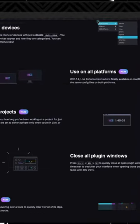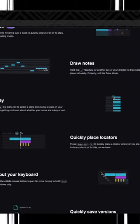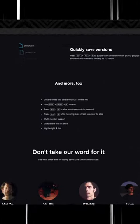This is called the Live Enhancement Suite. It's completely free and it's going to speed up your work process significantly.